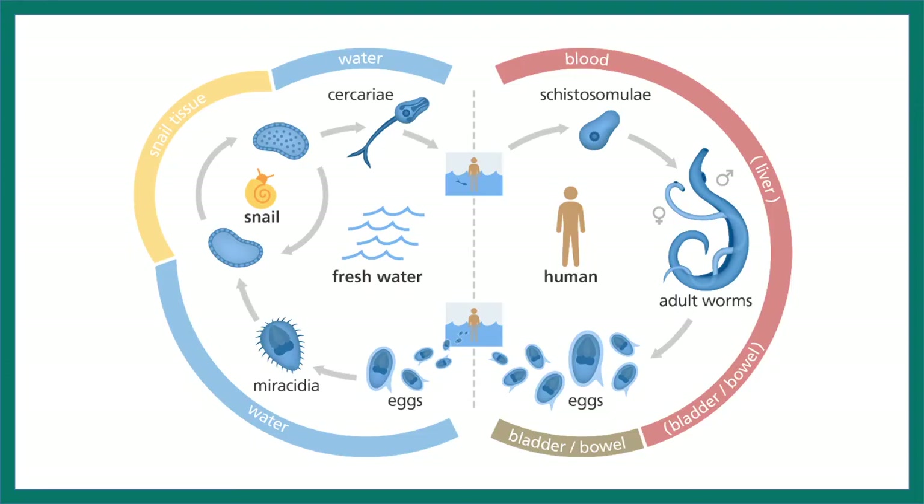Schistosoma has an interesting life cycle. They spend some amount of time in our body, and some time they also spend in snail tissue, and their eggs or immature forms can also be found in freshwater. So let's say you went for a swim and suddenly got exposed to the infectious life phase of Schistosoma, which is known as cercariae.